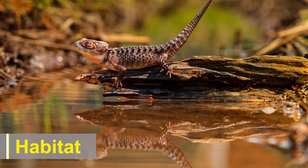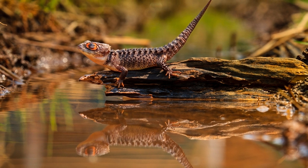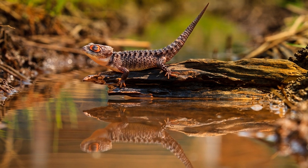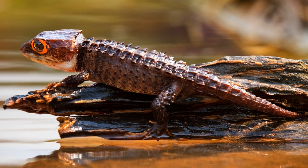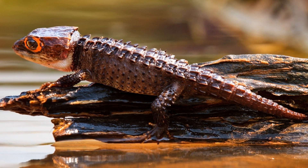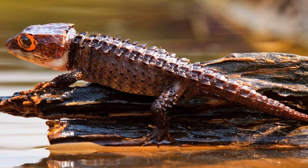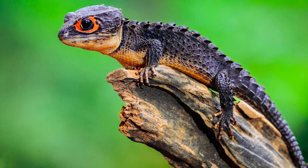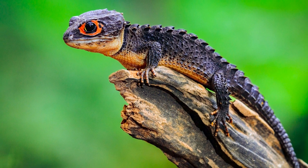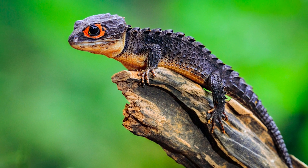Crocodile skinks predominantly inhabit the lush rainforests and tropical environments of New Guinea. They are often found near water sources such as streams and swamps, demonstrating a preference for humid conditions. These reptiles are exceptional climbers, utilizing their strong limbs and prehensile tails to navigate the dense vegetation of their habitat. Despite their terrestrial and arboreal abilities, crocodile skinks are not commonly observed in open areas, preferring the shelter of the forest floor or low-hanging branches.